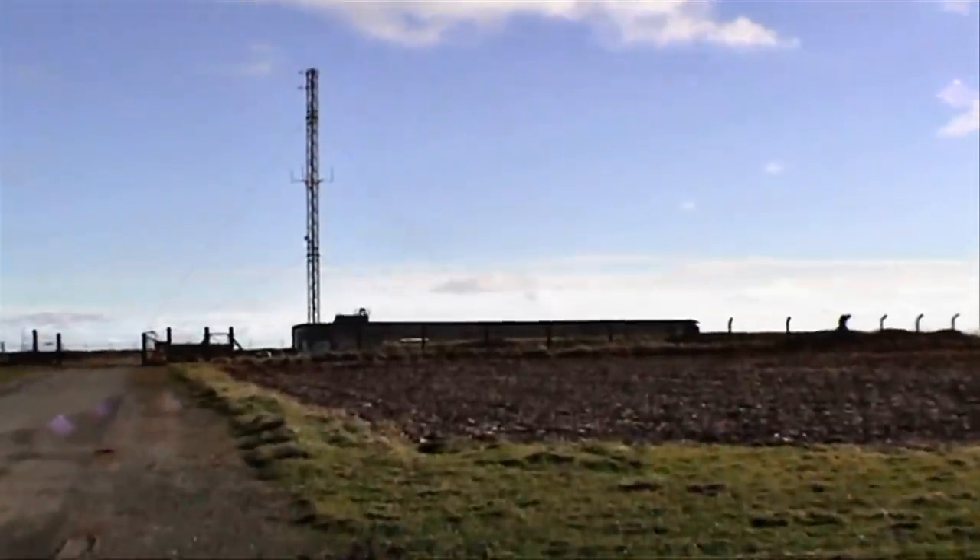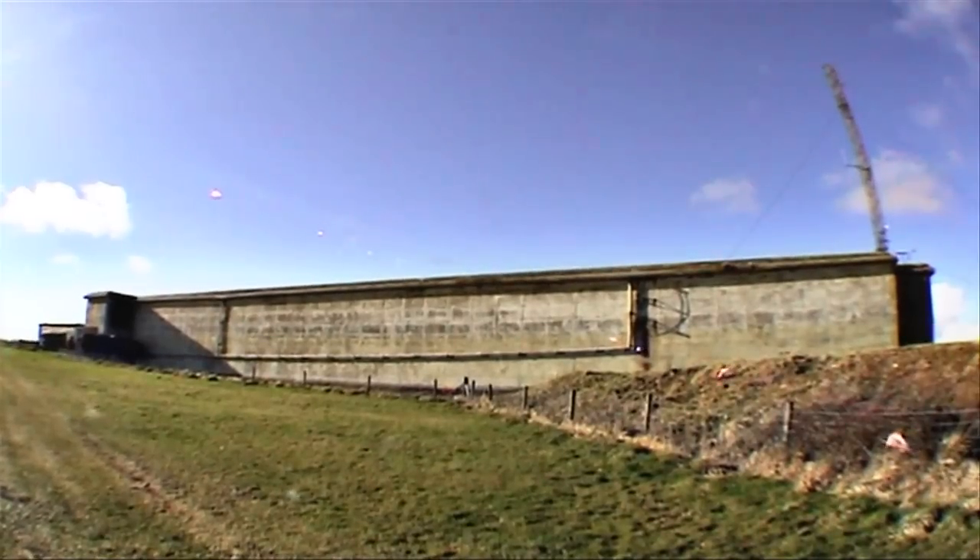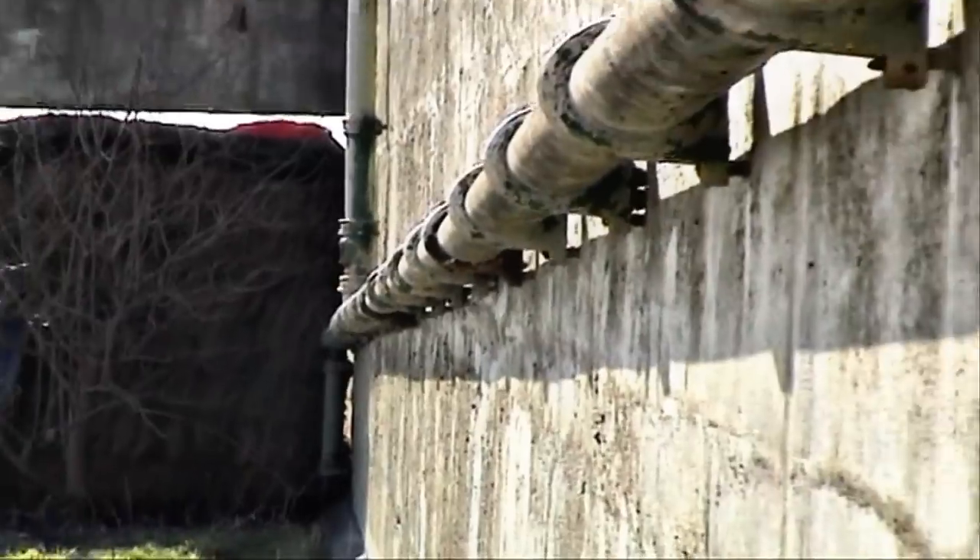This was an R6 semi-sunk bunker — the lower floor was underground and the top level was exposed to the outside.